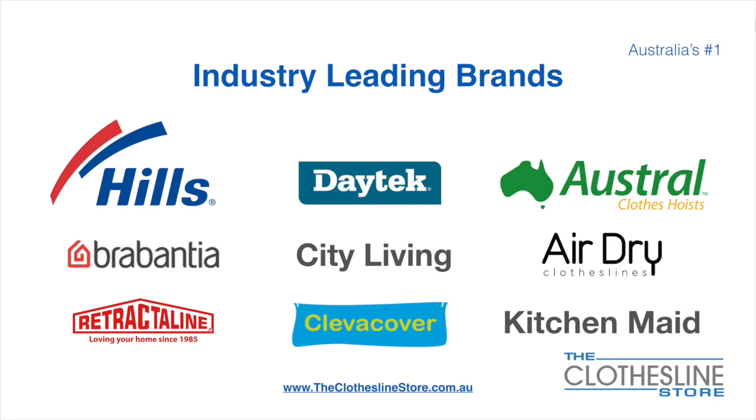At The Clothesline Store, we have a number of industry-leading brands. Those include brand names such as Hills, Daytech, Austral, Brabantia, City Living, AirDry, just to name a few.